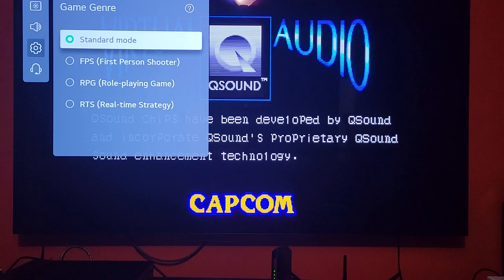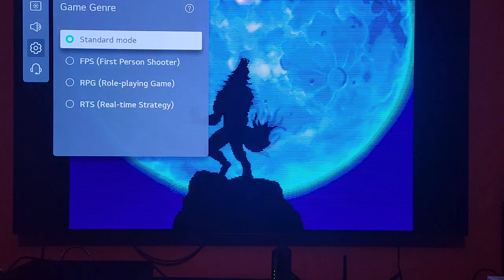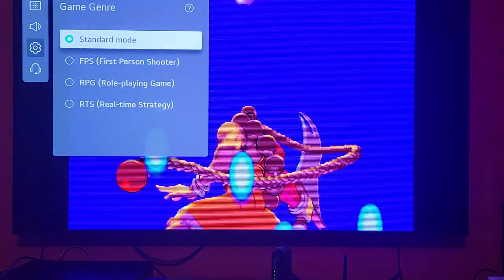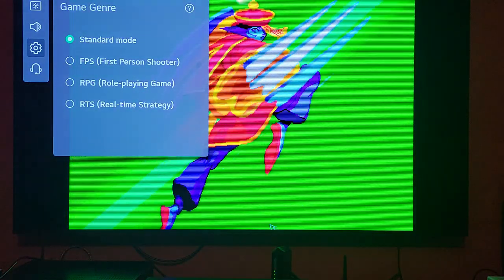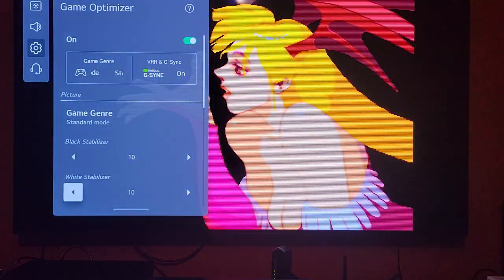I wouldn't really play an FPS on this screen — I'd probably wind up getting motion sickness on a screen this large. I did play Doom on my C9 which was also 77 inches and it was fine, but first-person shooters are just too large for me to handle. There's also a standard mode which changes the different mid-tones.